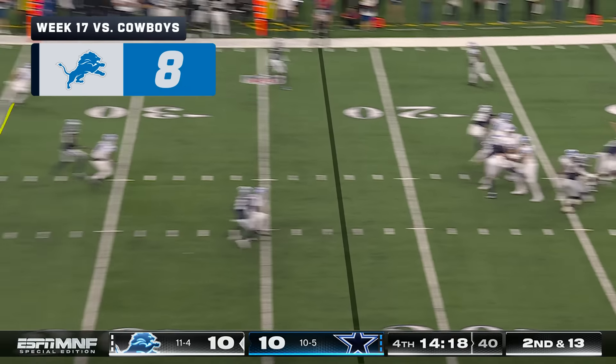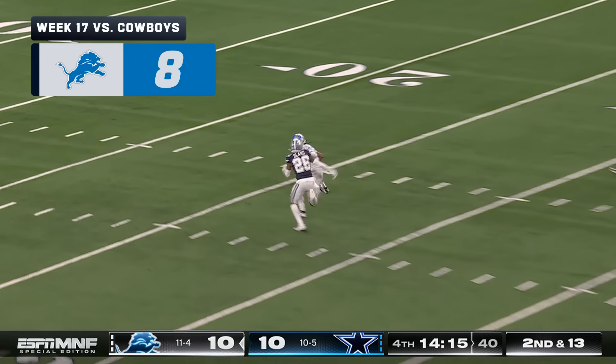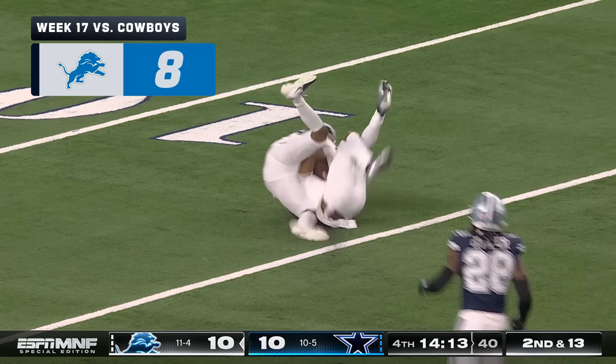Second down, good protection, downfield — Williams got it. Jamison Williams to the 15-yard line.